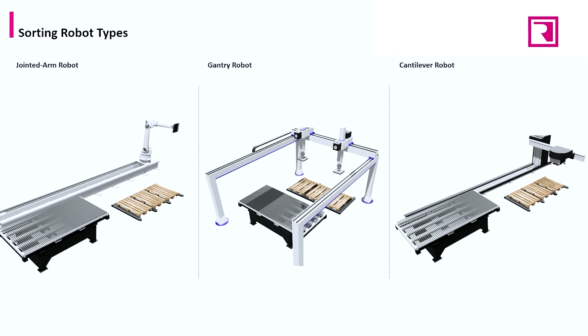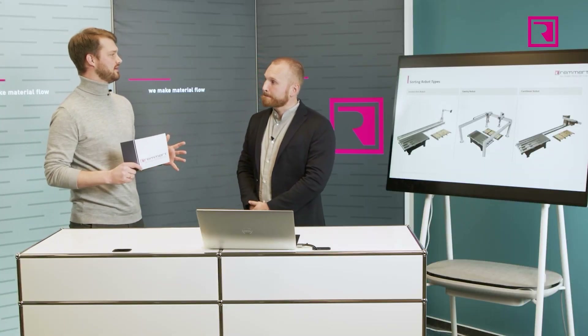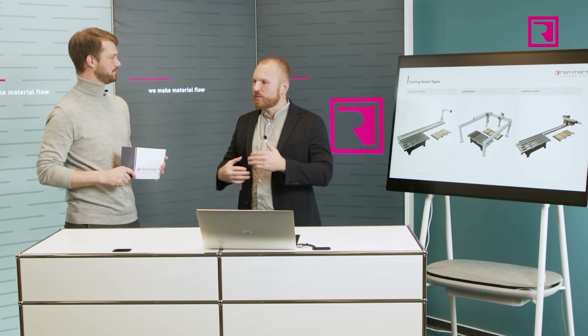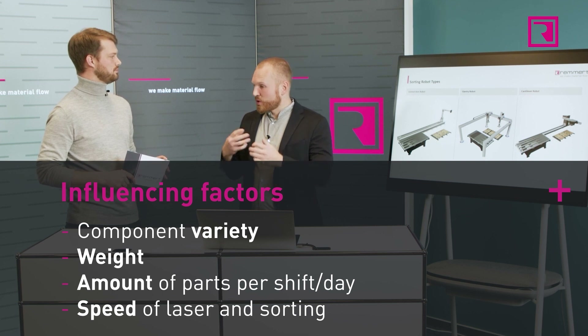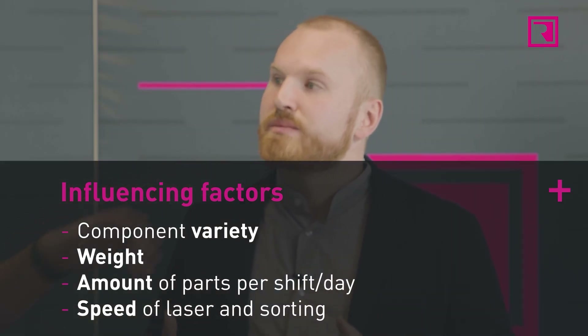What are the criteria I have to consider when deciding on such a system? You have to think about the overall process in advance. You have to think about the range of parts you have, how heavy the parts are, and there are restrictions on the systems.